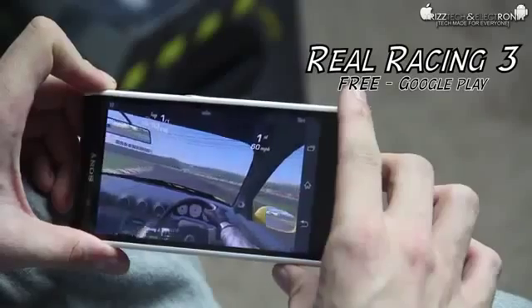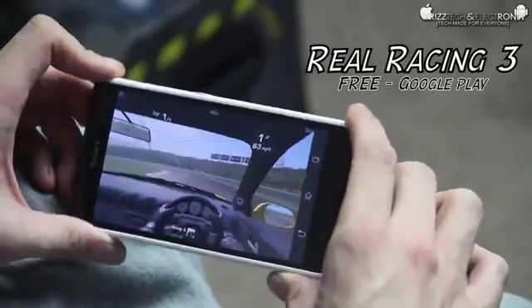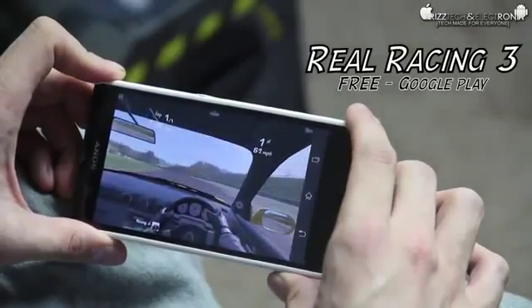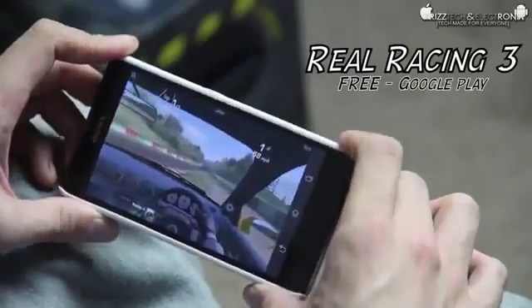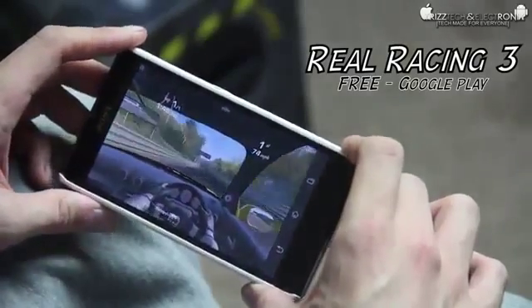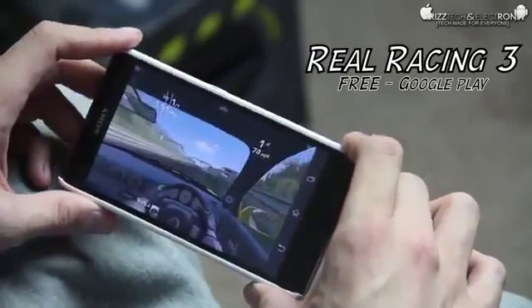The only thing I have to complain about is the contrast of the screen, but you guys have heard me talk about that from the beginning. So it does run the game very well. It is a whole hell of a lot of fun to play. I hope you guys enjoyed this video and that you take something out of it. I do have a little bit more Sony Xperia Z content coming up. I actually just got my HTC One in today so there will be a whole bunch of that coverage coming up as well.